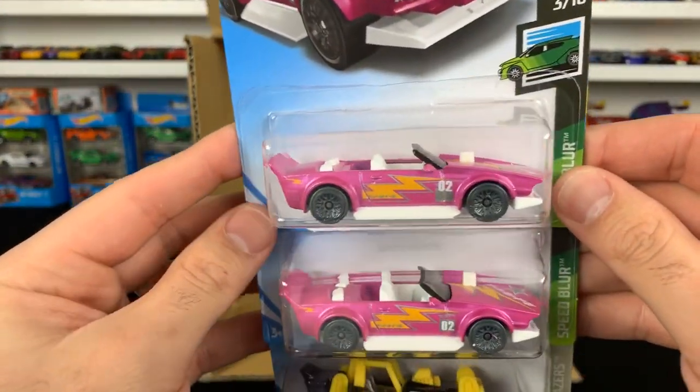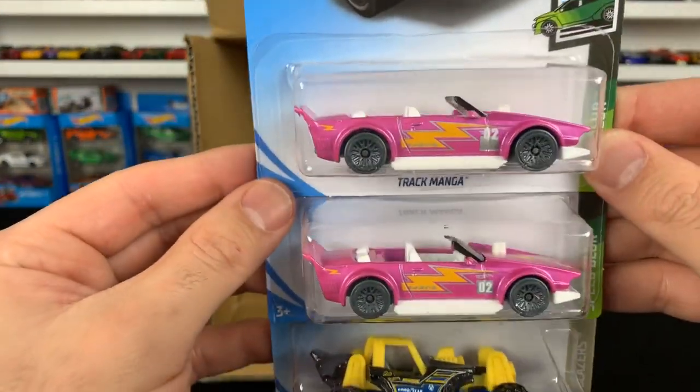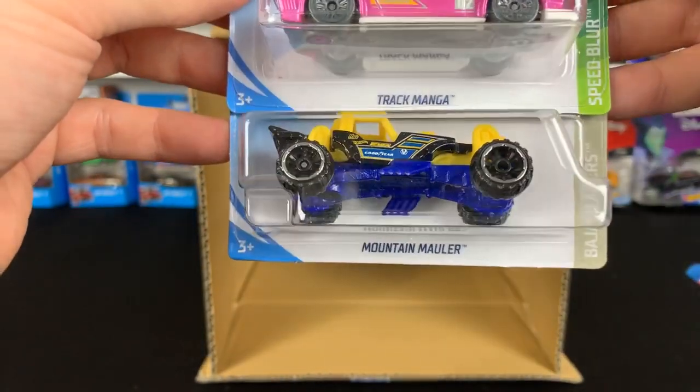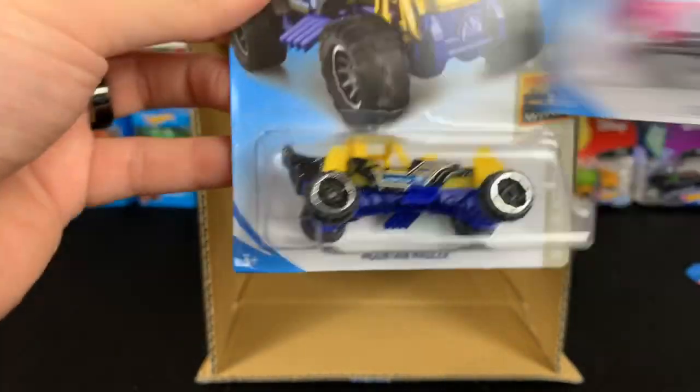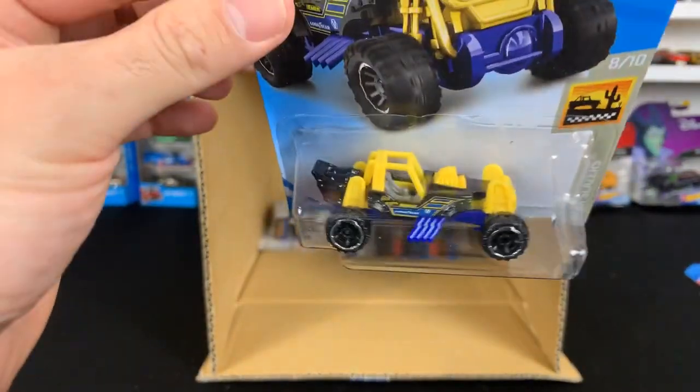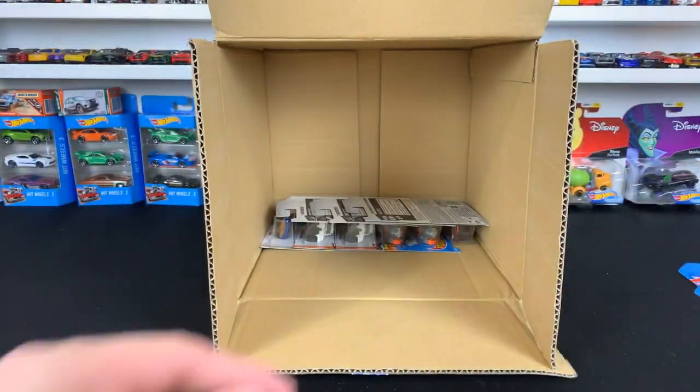Track Manga — check that out. That is a funky color for a funky car. And we've got the Mountain Mauler — this is kind of like a dirt mountain crawler type of truck. Pretty cool, not bad.